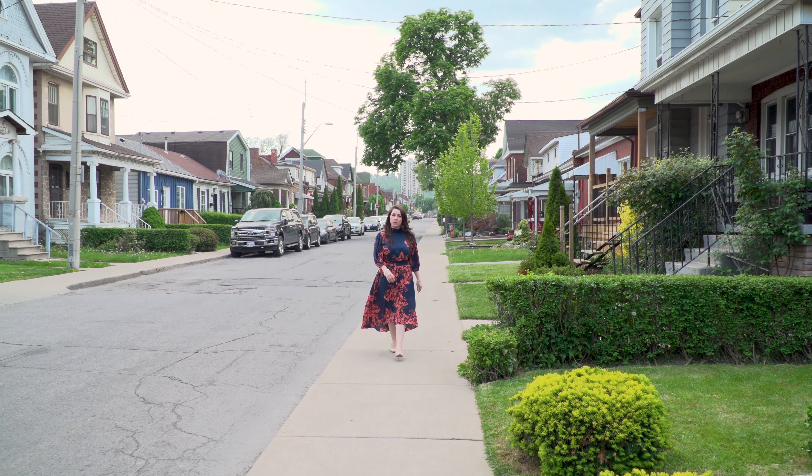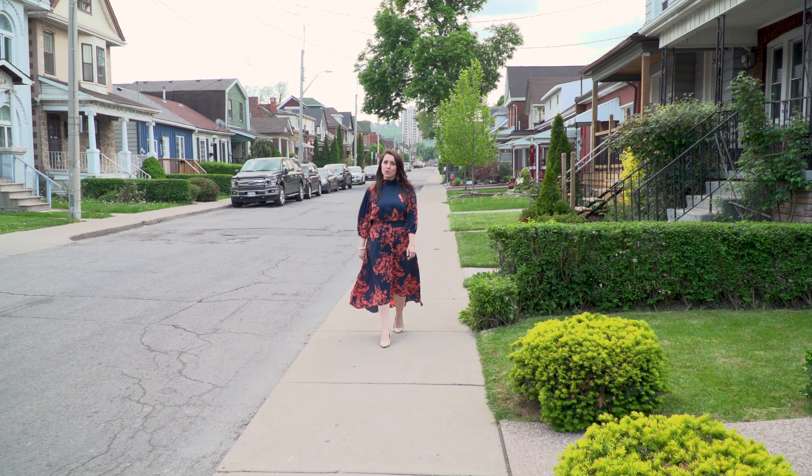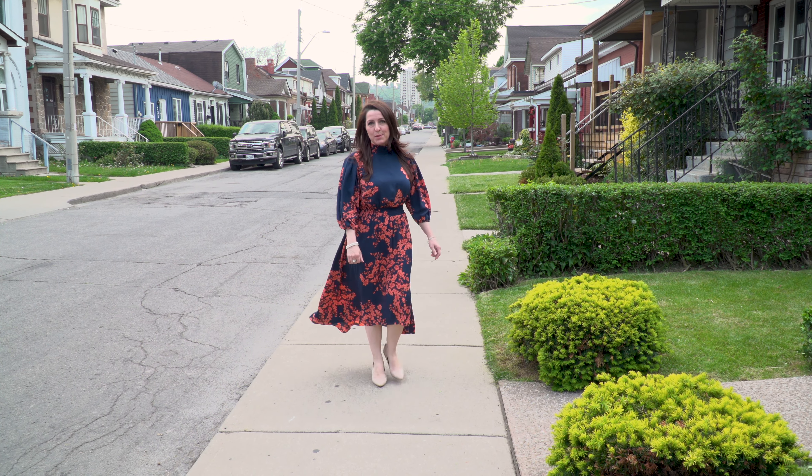Hi everyone, Marcia Leggo here with Keller Williams, and today I'm going to be taking you on a tour of 243 Emerald Street North in Hamilton, Ontario.